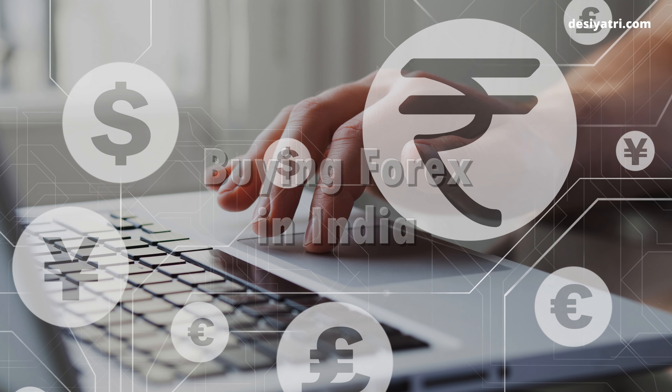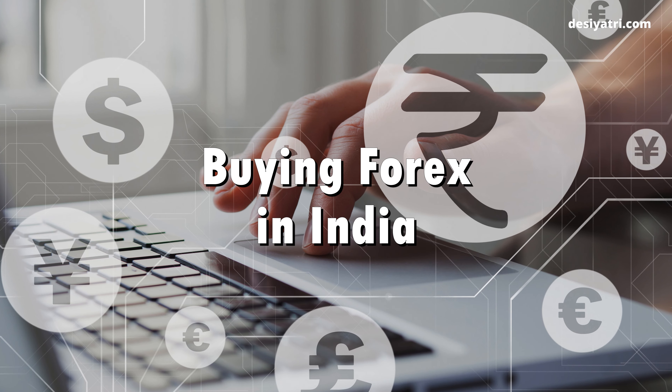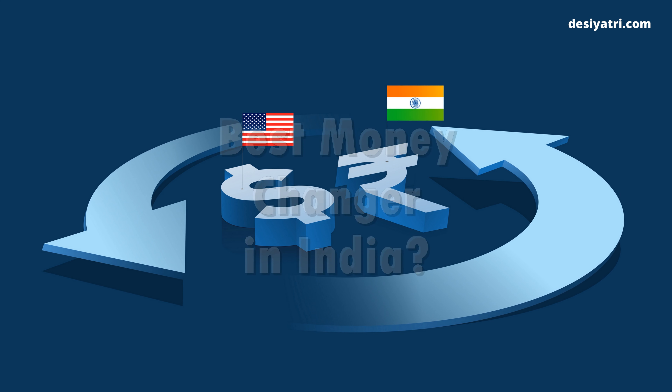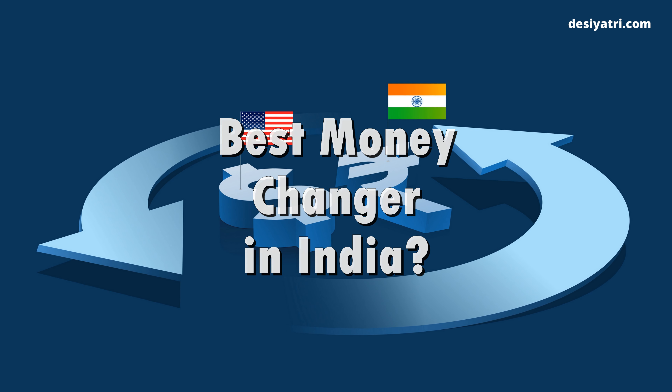Hi friends. If you are going on a trip to another country and need to buy a foreign currency, this video may help you save some money. You will see an online currency exchange service in India, which may actually be the best in terms of the rates and also the service quality.